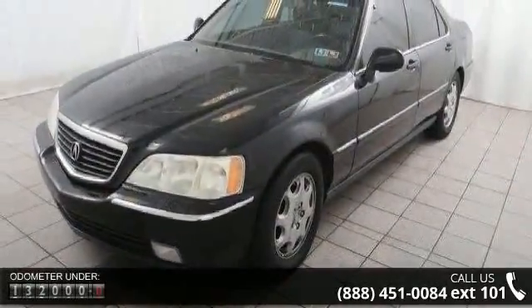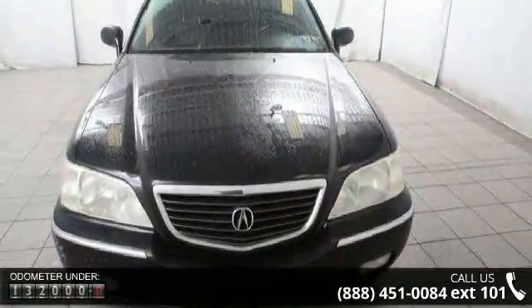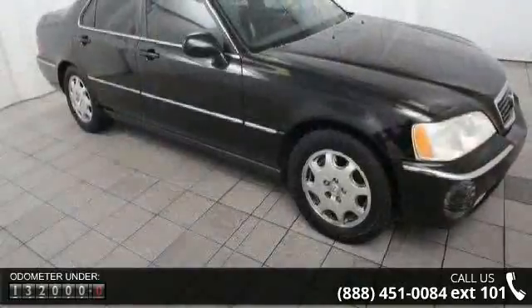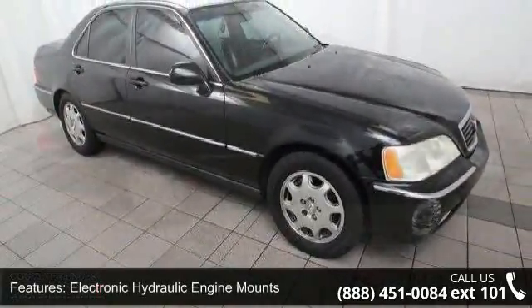Some of the top features included with this vehicle are electronic hydraulic engine mounts, front-wheel drive, direct ignition, maintenance-free battery, and 16-inch x7.0 machine finish alloy wheels.